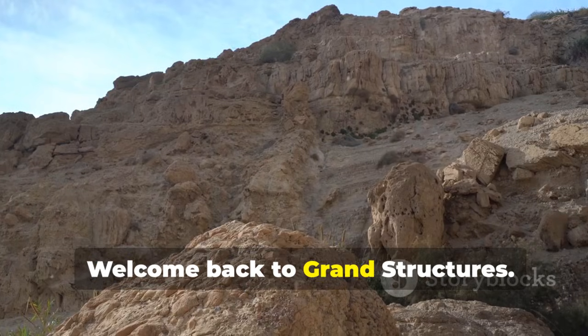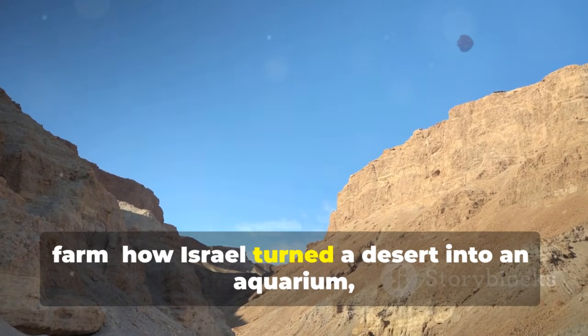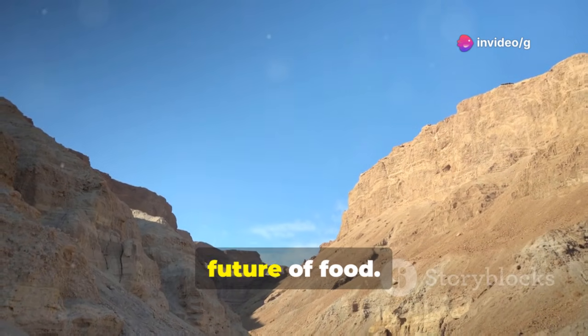Welcome back to Grand Structures. Today we explore the world's most unlikely farm — how Israel turned a desert into an aquarium, and how one million fish are saving the future of food.